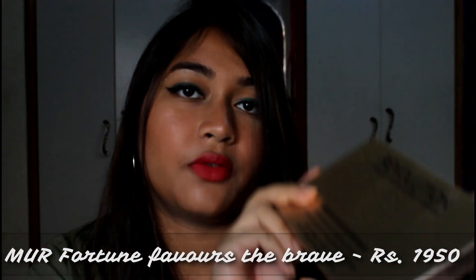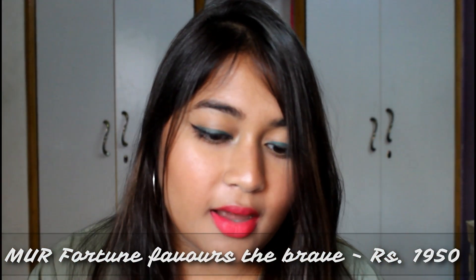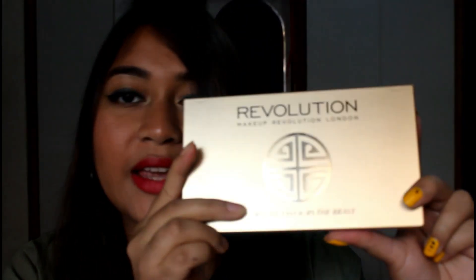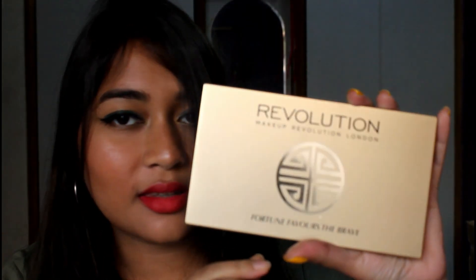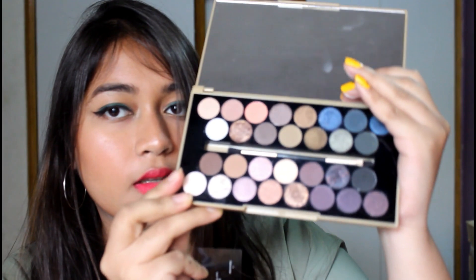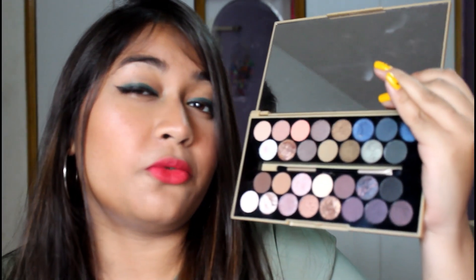The first thing I got from Nykaa is this Makeup Revolution Fortune Favors the Brave palette. I really love the shade range of this palette. This is how the inner packaging looks — it looks very classy. It has all the names of the colors, and the shade range is very stunning.